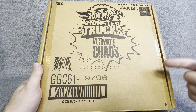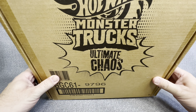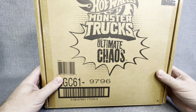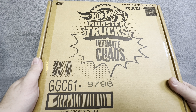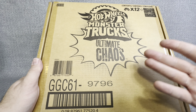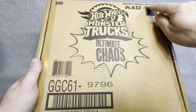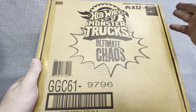If so, that's exactly what happened to me on the last trip that I took into my local Ross. For $24.99, they had this Hot Wheels Monster Truck Ultimate Chaos Box. It shows up here that there are 12 Monster Trucks, and it kind of gives a really faded picture up here of what may be in there.